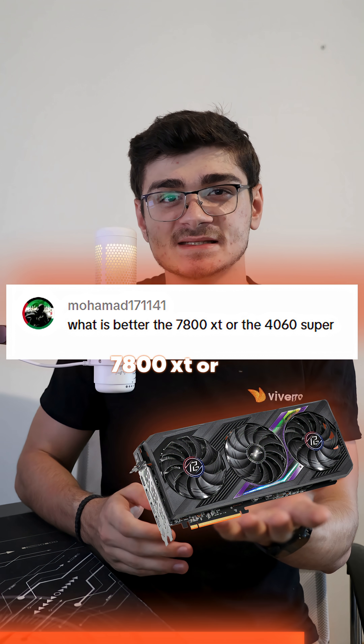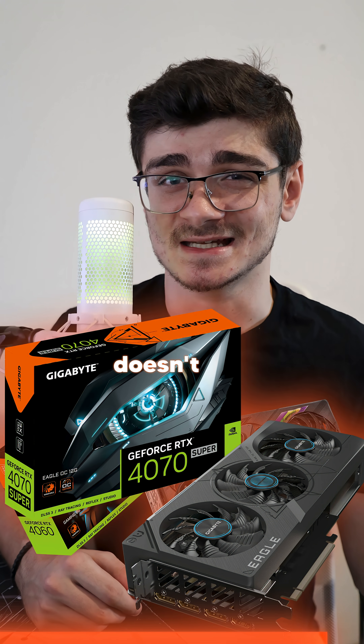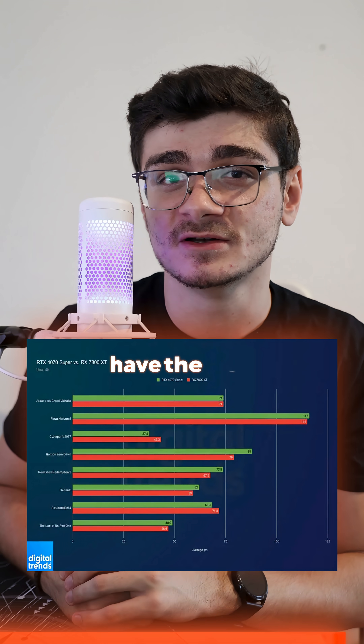What is better, the 7800XT or the 4060 Super? You probably meant the 4070 Super because the 4060 Super doesn't exist, but hey, performance is very similar — the 7800XT does have the VRAM advantage.